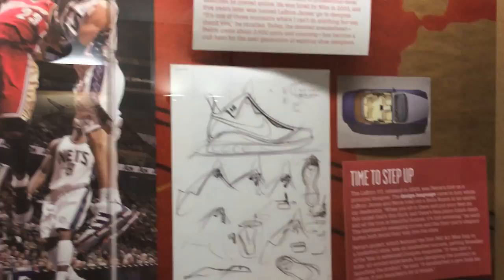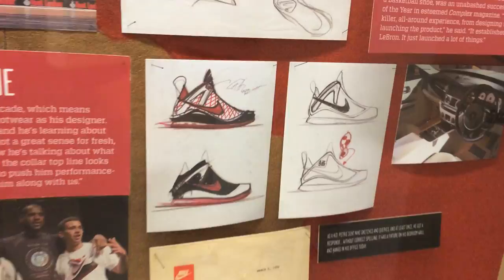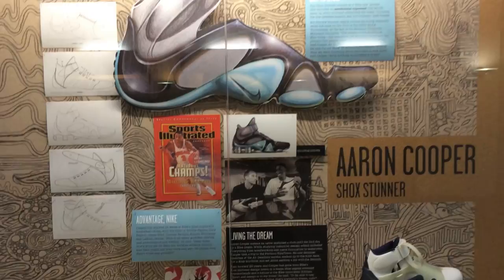Jason Petrie, a very, very famous guy now. LeBron 7 was his first LeBron — he designed the rest of them up through the 11s. So that would be a really dope guy to actually be able to meet and have his autograph, and maybe do a sit-down one-on-one with that guy.